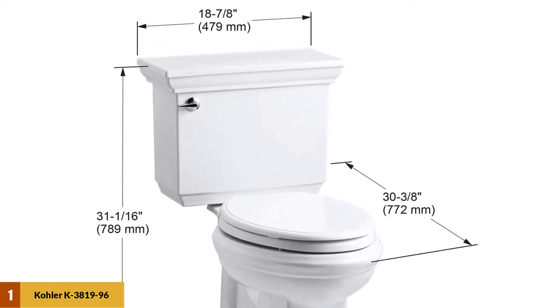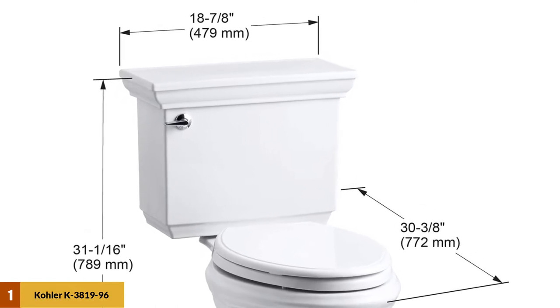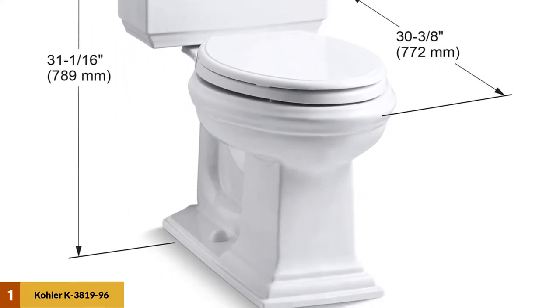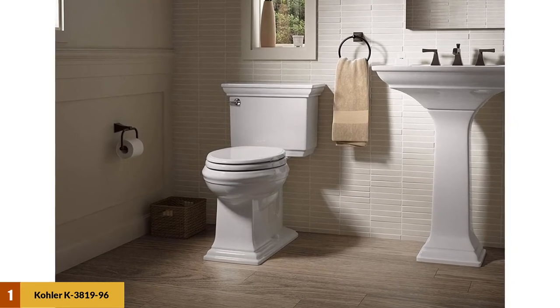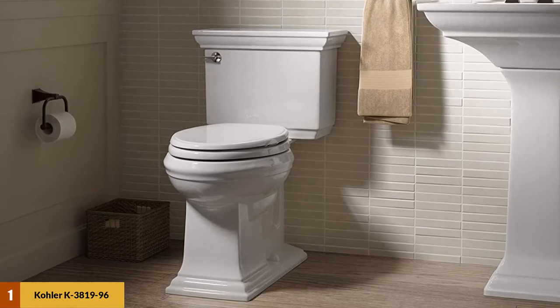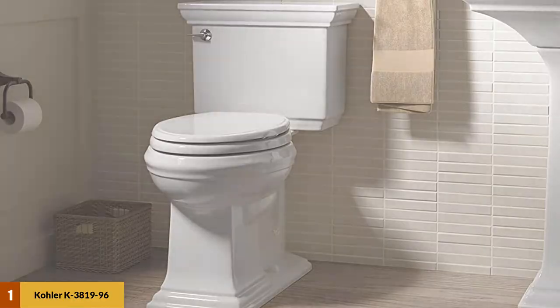Only using 1.28 GPF, the aqua piston canister flushes the waste downward and pulls it down through the pipes in a way that there is no chance of it coming back up. Like all Comfort Height products, users will enjoy sitting on this toilet. The Memoirs is a special breed and has sufficient design quirks to warrant it a notable centerpiece within the bathroom.